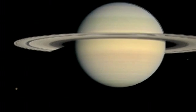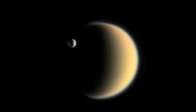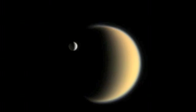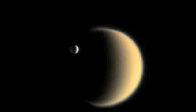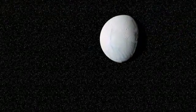Yet Titan is but one of Saturn's sixty or so natural satellites. After Titan, the Cassini orbiter has also most extensively studied Enceladus, seen here passing in front of its big brother — a brilliant icy moon only five hundred kilometers in diameter.